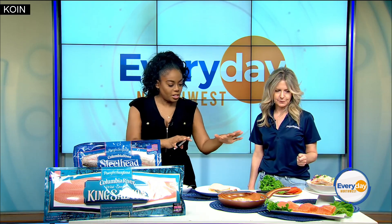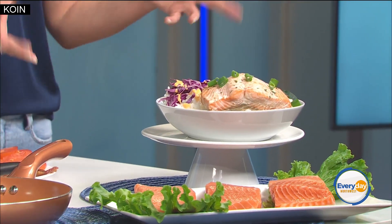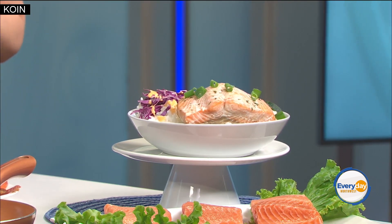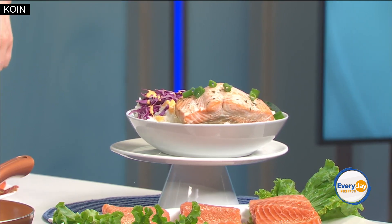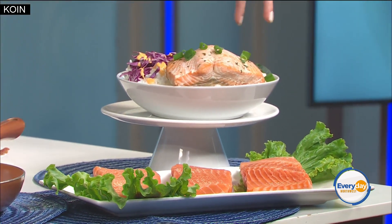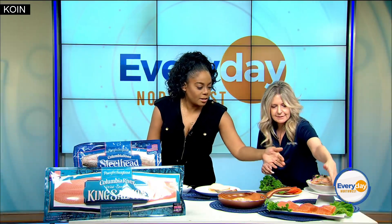Now tell me — which one is which? I can't even tell! So this is the King Salmon over here. We bake it in an oven at 400 degrees for about 20 minutes depending on the thickness, and then you have a delicious rice bowl with a little sriracha mayo. It looks very fancy, but it's so easy! Here's our king fillet, and our steelhead fillets are on the side. As you can see they're really similar — the king fillet is a little bit darker with a richer flavor, and steelhead is a little bit lighter in flavor.